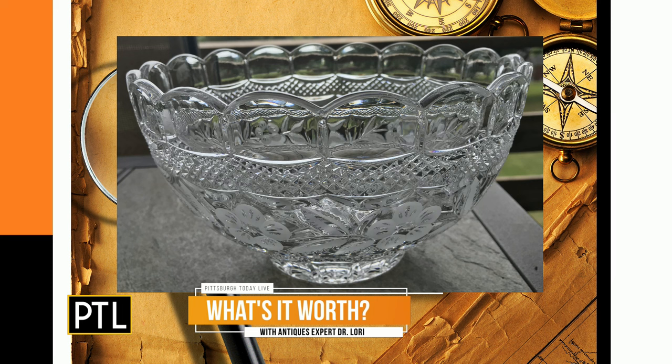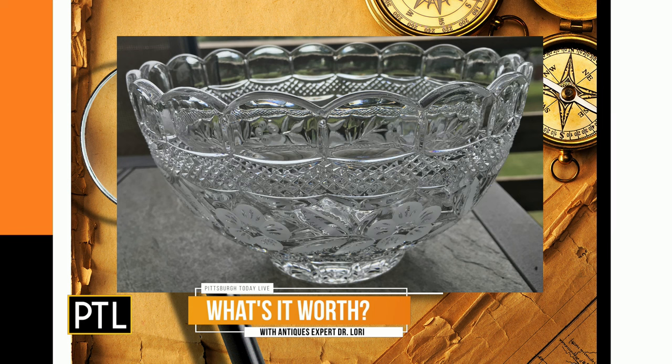You said it's from the 70s, but it doesn't really have a 70s style — it seems to harken back to an earlier time. I agree with that. I would say this has a 1950s style, but it was made in the 1970s. A lot of people like punch bowls because they use them just as centerpiece bowls without the cups, but in terms of value you usually want the full set of 12 cups.